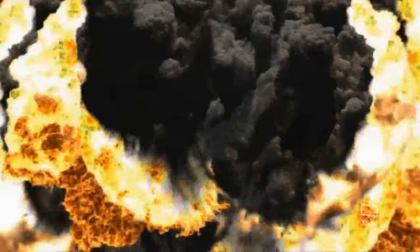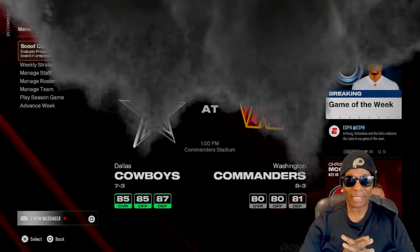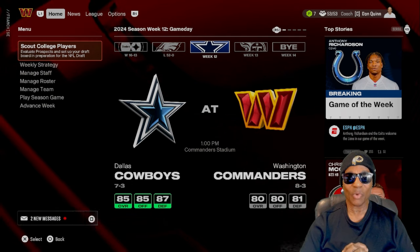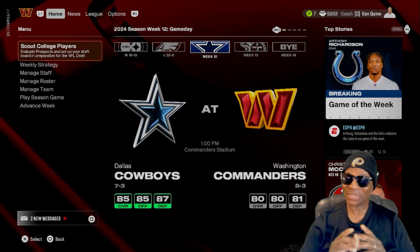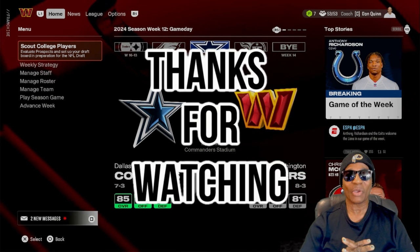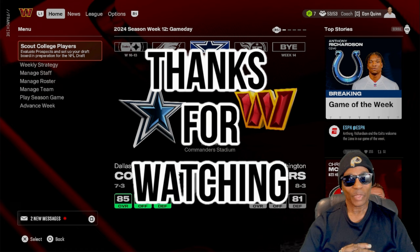What's going on YouTube, what's up my Madden fans, it's your man Hollywood Sports back with another video. If you are new to my channel, thank you for clicking on my video and welcome to Hollywood Sports.